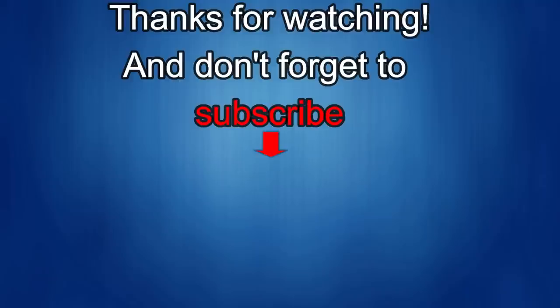Thanks again for watching. I would really appreciate it if you could share this video and subscribe to my channel — it really helps me keep the channel going so I can continue to offer you guys discounts, giveaways, and fresh content. If you want to be notified when the newest video is released, just click on that bell icon next to the subscribe button. I'll see you in the next episode — until then, take care.